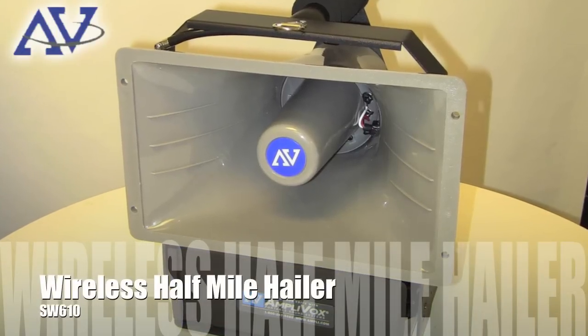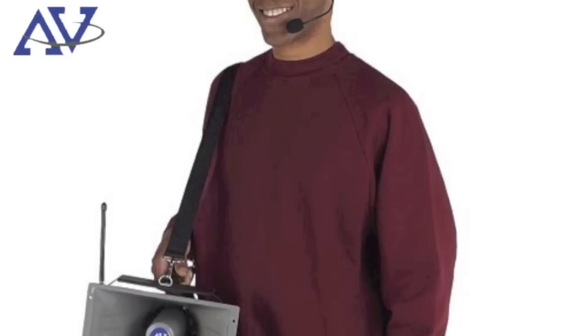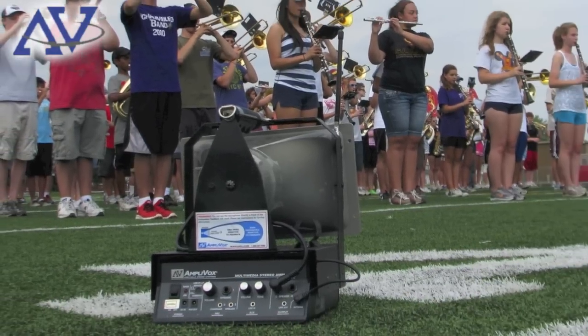To project your voice outdoors, nothing beats the Half-Mile Hailer. This signature AmpliVox product covers a wide area of up to 50,000 square feet and features an emergency siren and wireless microphone. It is a great communicating tool during a special event or emergency drill.